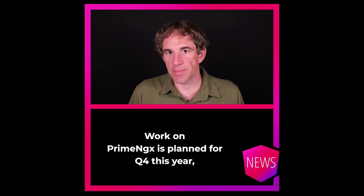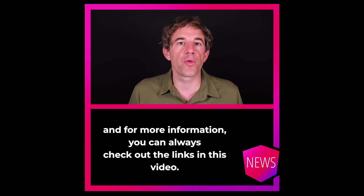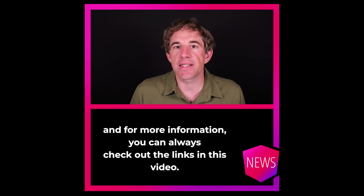PrimeNGX is planned for Q4 this year. For more information, you can always check out the links in this video.